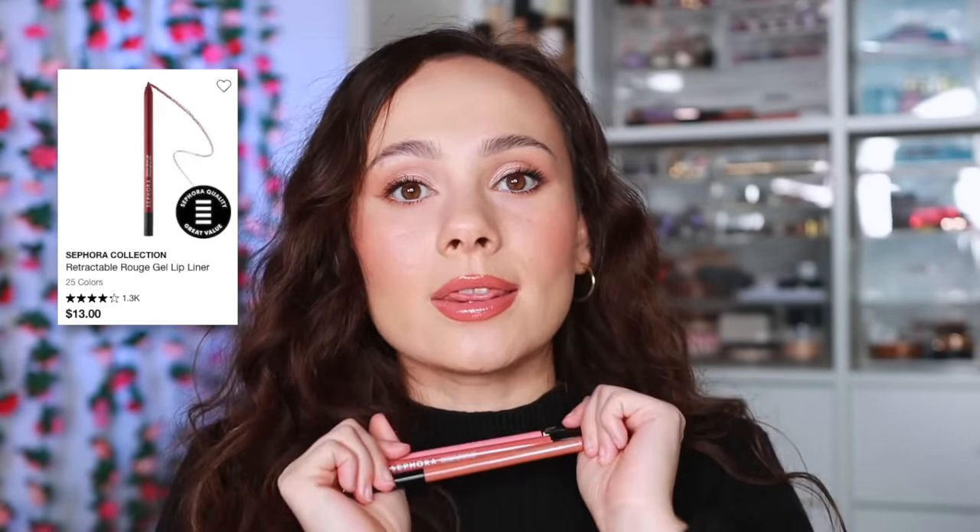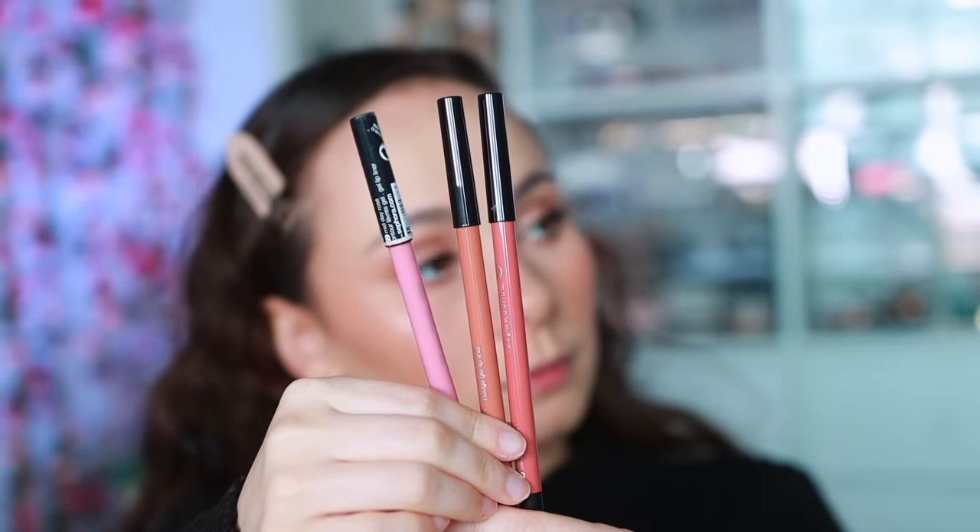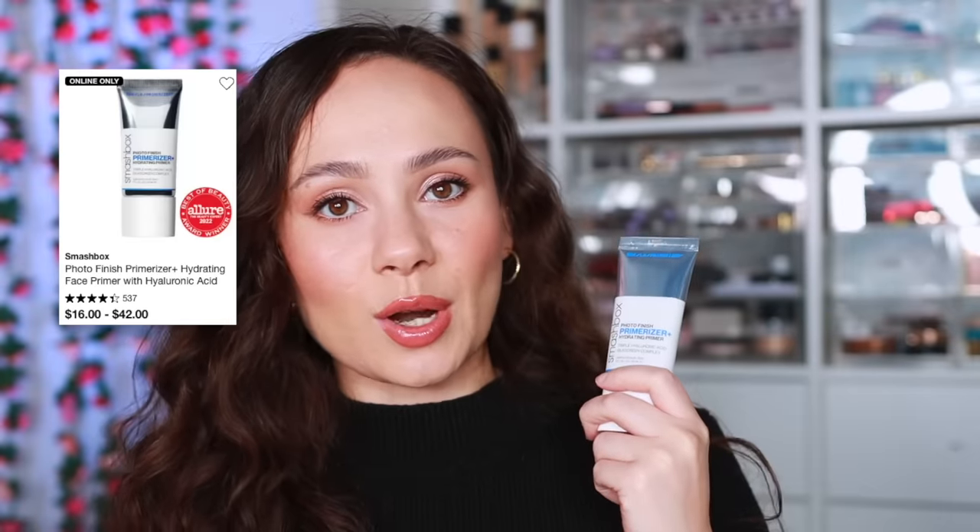For Sephora Collection — I have not been able to put down their Rouge Gel Lip Liners. They have a really nice lasting time, an unimaginable color range — every color you can think of — and a very hydrating formula. I almost use these as lipsticks: I'll line and then fill in my lips with them, giving a really hydrated look. In today's look I'm wearing the shade Nothing But Nude — I've had this on for a few hours and nothing has faded. I love this formula.